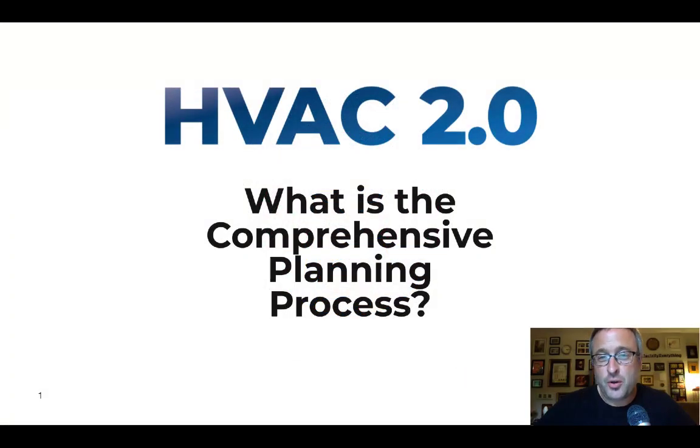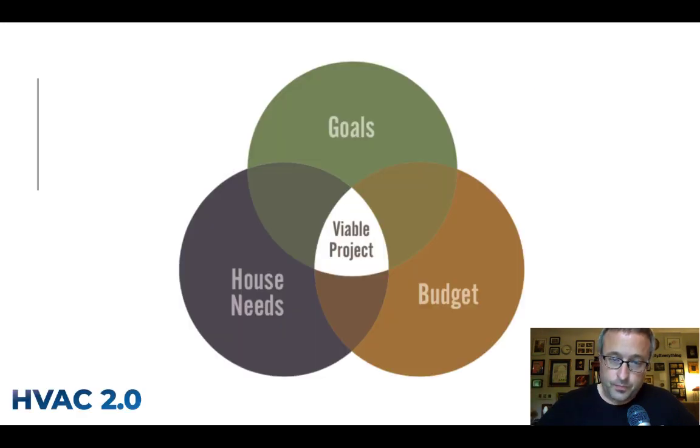Hi, I'm Nate Adams, oftentimes known as Nate the House Whisperer. If you're here watching this, somebody told you about something called the comprehensive planning process and you're wondering what the heck that is. I wanted to make a video walking through what this is — it's the planning that needs to be done to solve really complex problems in your house.